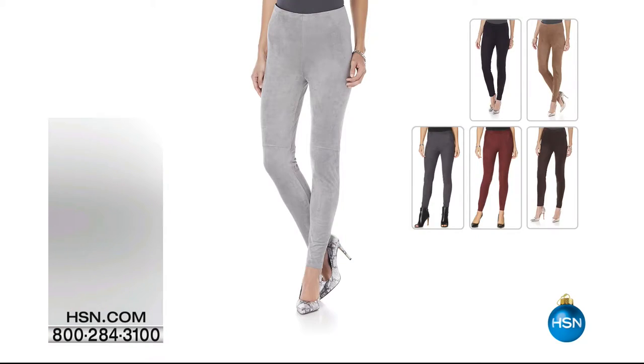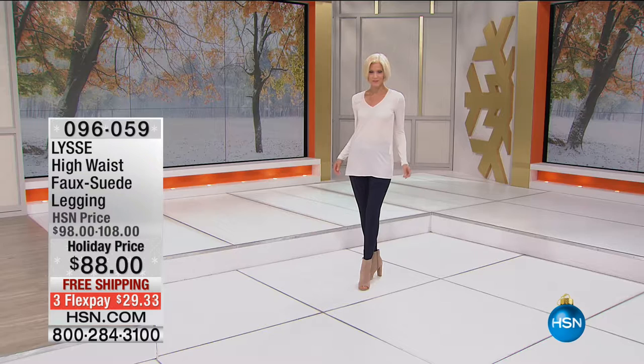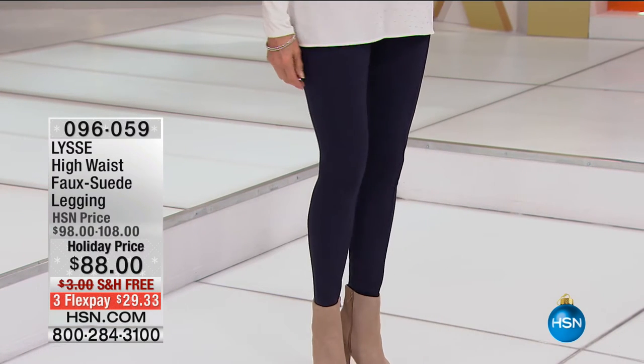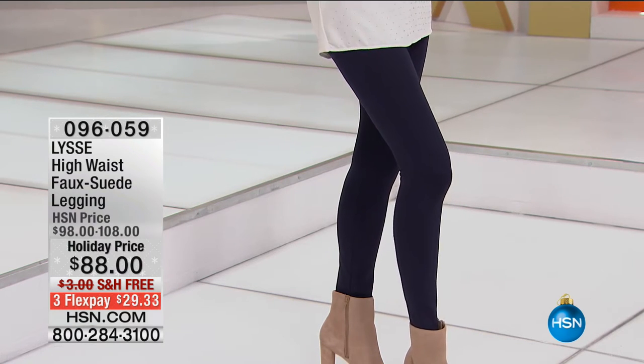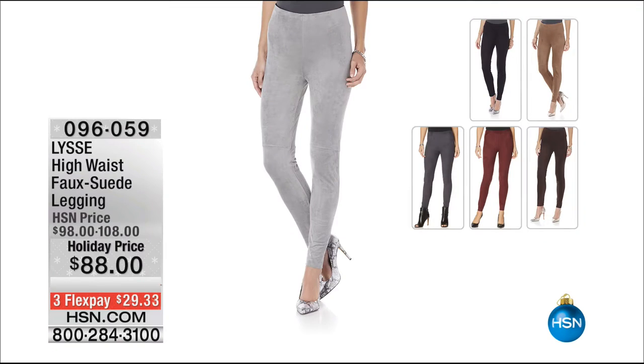Now I'm going to show you another legging we don't have time to air — this has got to be my favorite Lise legging. This is the high-waist faux suede legging. You have to see these in person — I've had more people ask me about these. Did you sell out of the faux suede? They are absolutely stunning. Right now we have all the colors available — look at that stretch. These are incredibly soft. You almost think they're too soft to have that much stretch, but they're absolutely my favorite.